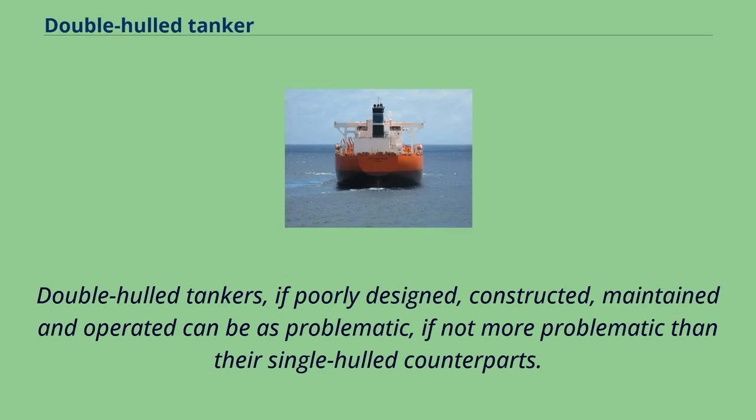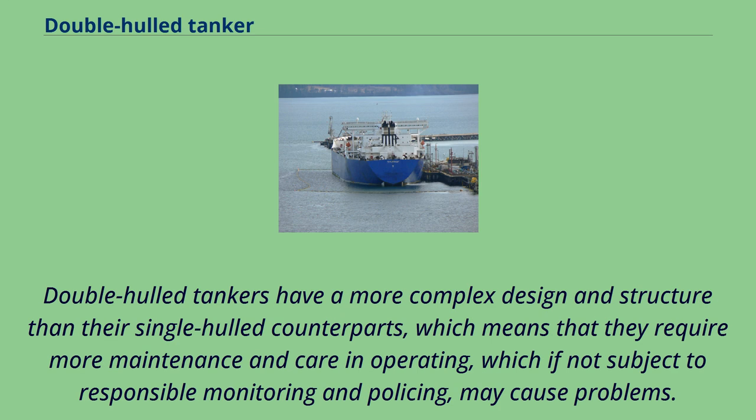Double-hulled tankers, if poorly designed, constructed, maintained, and operated, can be as problematic — if not more problematic — than their single-hulled counterparts. Double-hulled tankers have a more complex design and structure than their single-hulled counterparts, which means that they require more maintenance and care in operating, which, if not subject to responsible monitoring and policing, may cause problems.